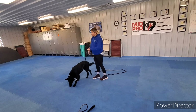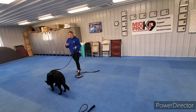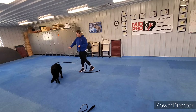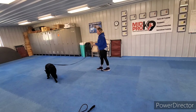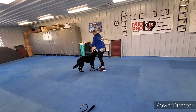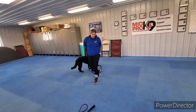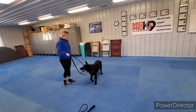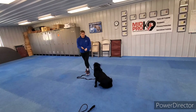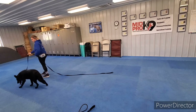That was fairly realistic — he was sniffing, he was distracted. That's what we want, because likely when you're going to need to call him back to you, he's not going to be sitting all polite facing you. He's going to be facing the other way, maybe smelling something. This is a lot of leash to try and not get tangled, so just be patient with yourself and be patient with Duke because you will get tangled a little bit.